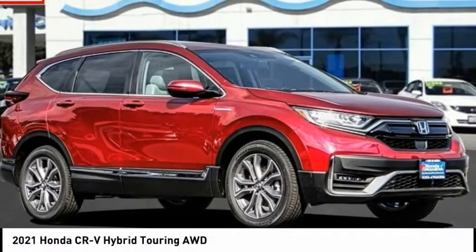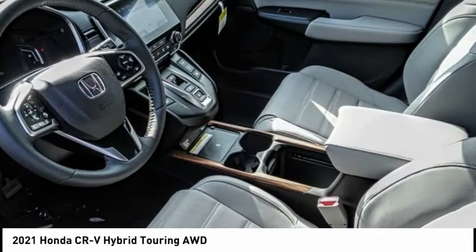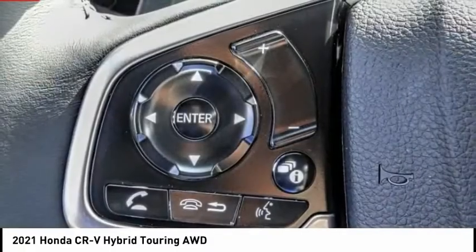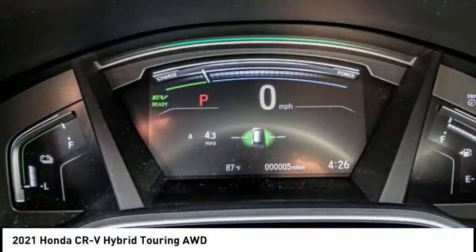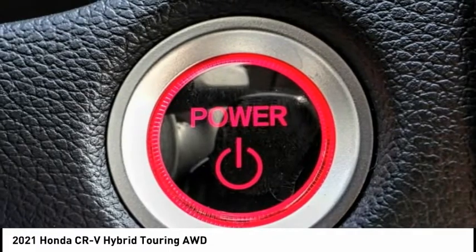Looking for the right vehicle? Check out the 2021 CR-V hybrid. The Honda CR-V hybrid offers a powertrain with plenty of energy, a cabin with plenty of room, and a ride with plenty of comfort. This is all in addition to the fact it's a hybrid vehicle and the additional efficiency that it offers.